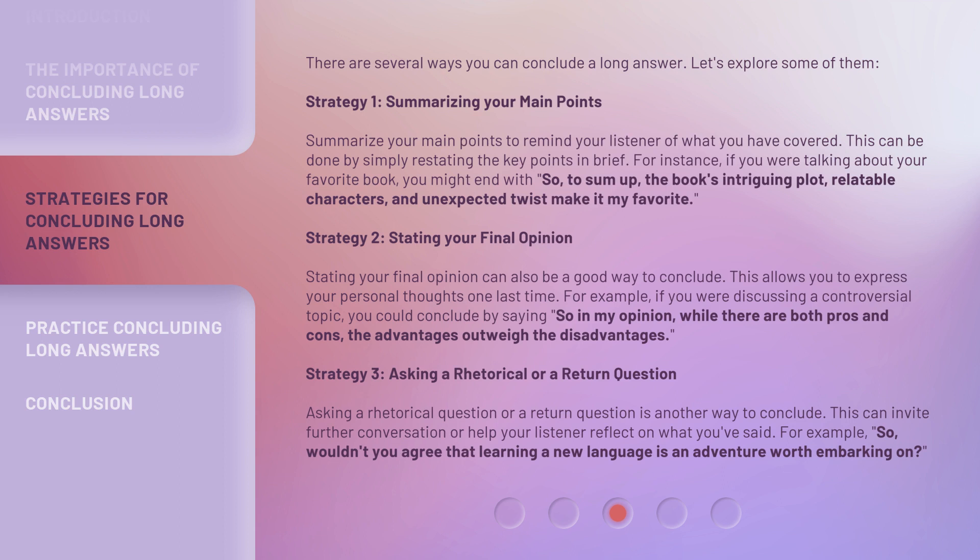Strategy 3: Asking a rhetorical or a return question. Asking a rhetorical question or a return question is another way to conclude. This can invite further conversation or help your listener reflect on what you've said. For example: "So, wouldn't you agree that learning a new language is an adventure worth embarking on?"